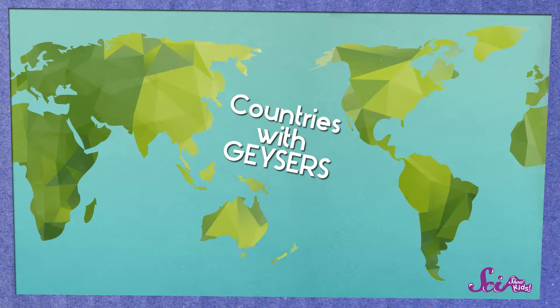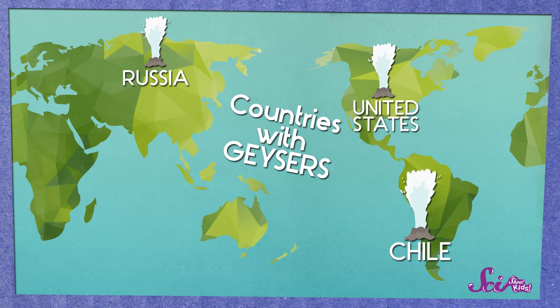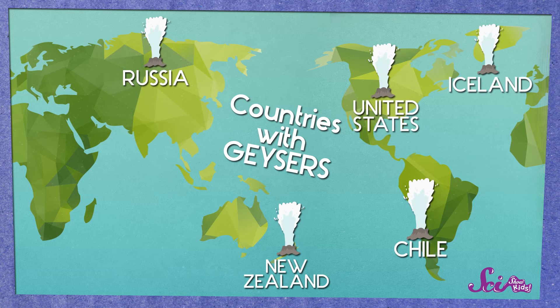And that only happens in five countries in the world! Only the United States, Russia, Chile, New Zealand, and Iceland have geysers.